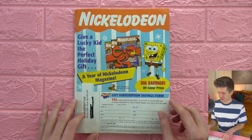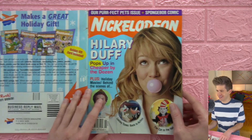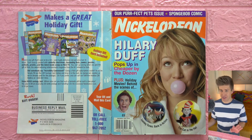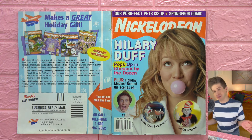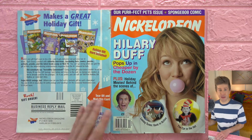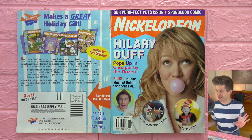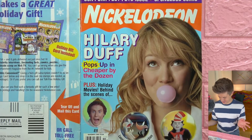So this promotional cover is not that cute, but the actual one is what it's all about. This issue, November 2003, is the pets issue. Every issue of Nickelodeon Magazine has a theme, and in addition to that pet theme, Hilary Duff pops up promoting Cheaper by the Dozen. I've never seen that movie before — has anyone ever seen it? Is it good?